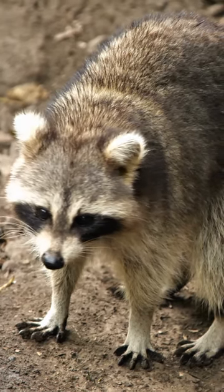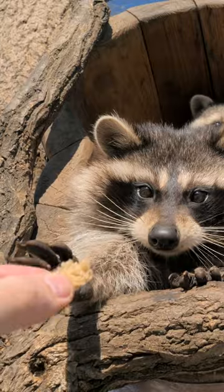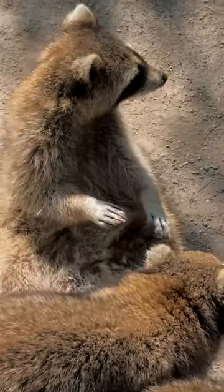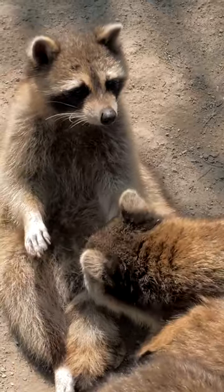Raccoons use their hands to see. Most animals hunt with the aid of sight, sound, or smell. Raccoons rely on their sense of touch to locate food. Their front paws are extremely dexterous. This sensitive touch allows them to identify objects without seeing them, which is necessary for feeding at night.